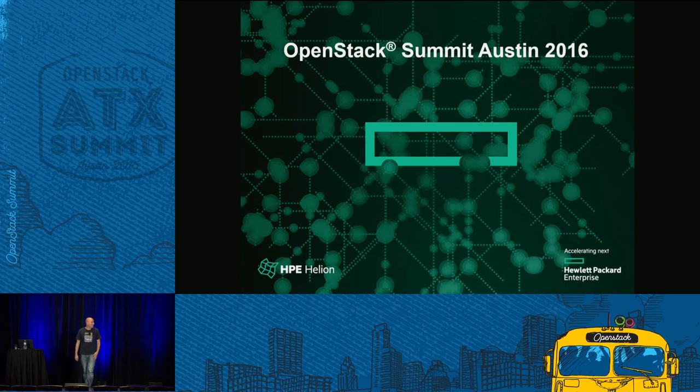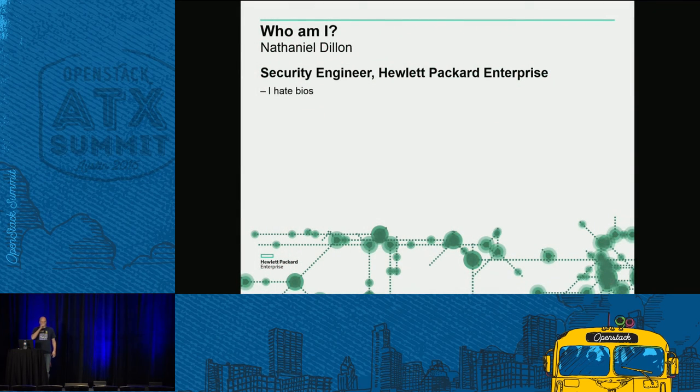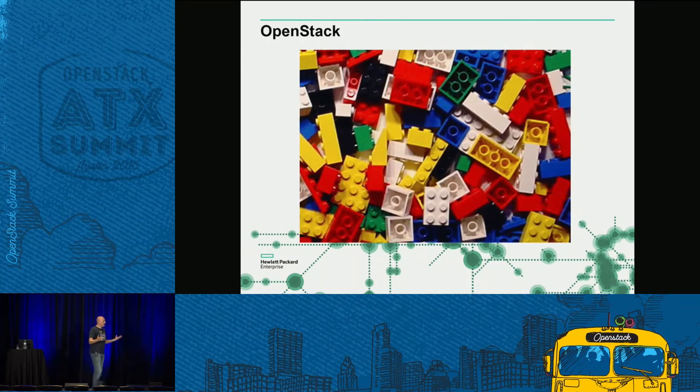My name is Nathaniel. I'm a security engineer with Hewlett Packard. I'm going to let my slides run and get you out of here. I sort of liken OpenStack to a bag of Legos — you can take all these different parts and customize them exactly the way you want. There are some caveats that come along with that. Security is usually done per project and it's up to the security experience of the project to handle it.